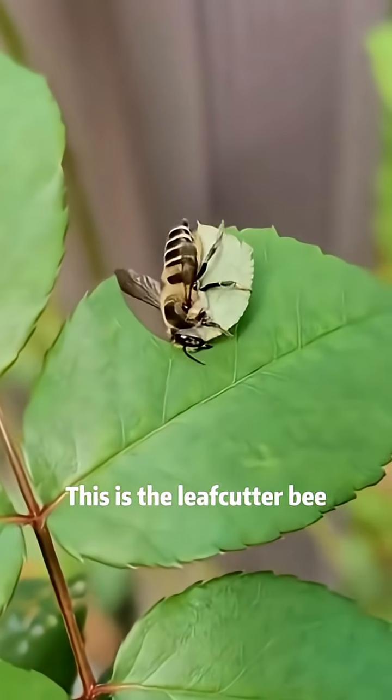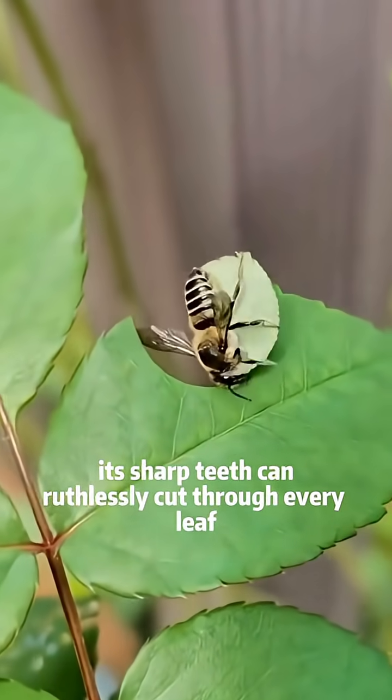What kind of bee is this? This is the leafcutter bee. Its sharp teeth can ruthlessly cut through every leaf.